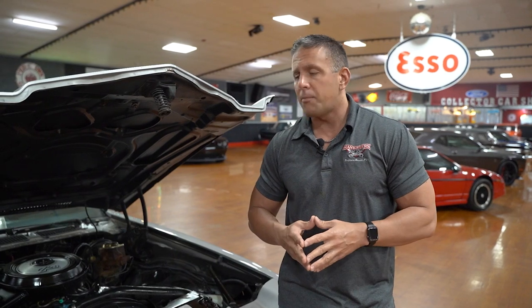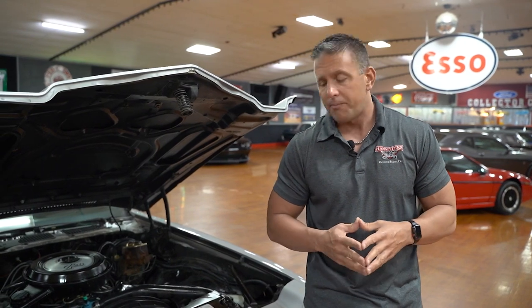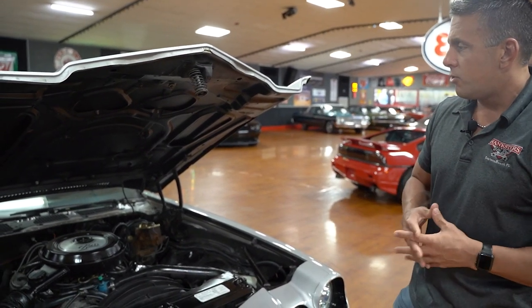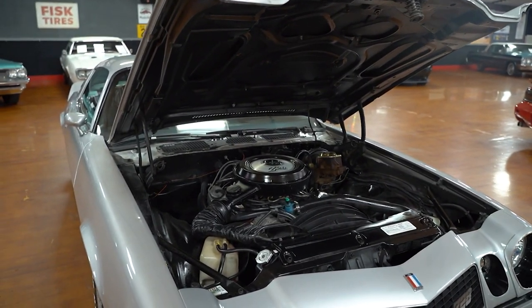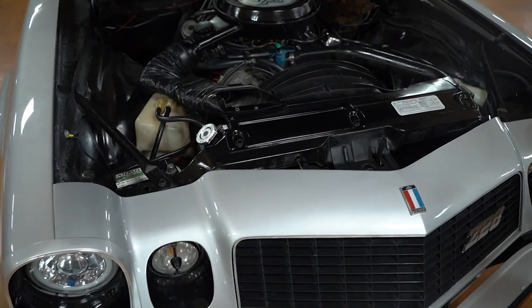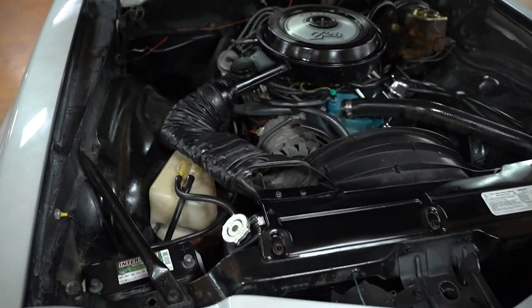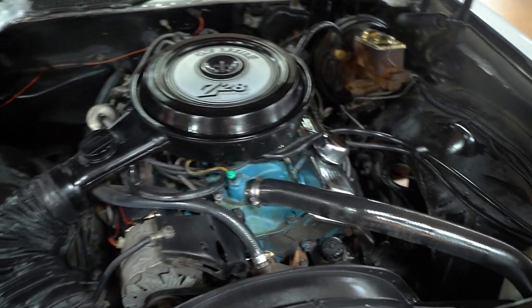When you're talking about muscle cars, American muscle, you cannot go without talking about the Chevy Camaro. This one we're presenting today happens to be a 1977. It is a real Z28. It does have power steering, does have power brakes. If you look underneath there closely, you can see there is no AC compressor, so it does not have air conditioning.